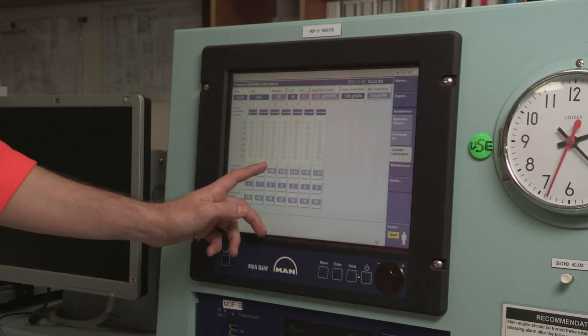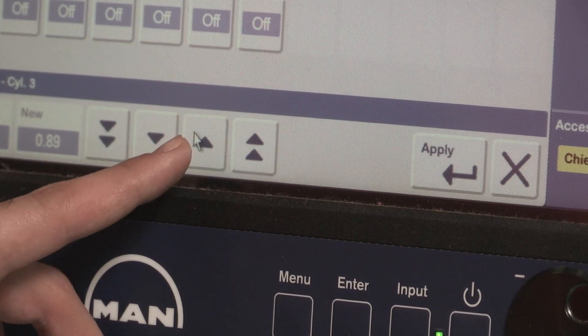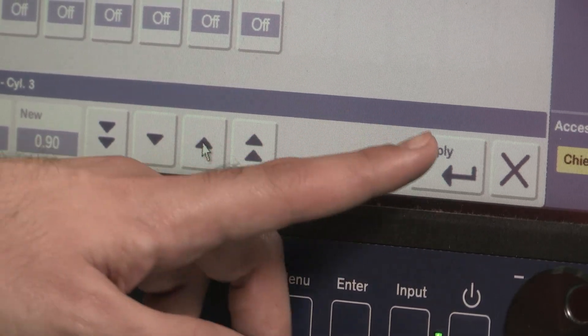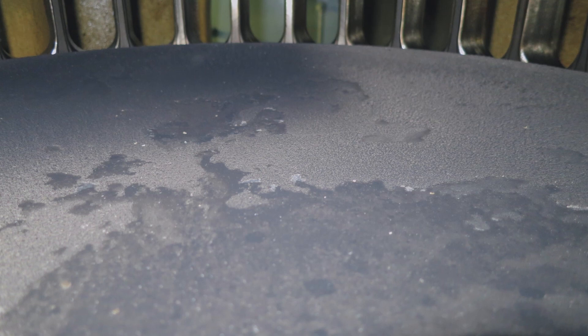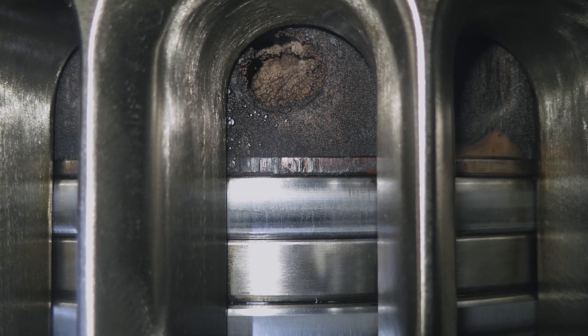To help mitigate issues such as cold corrosion, engineers can, through caution, over-lubricate without testing for the optimum feed rate. However, over-lubrication can be as damaging as under-lubrication, with the excess oil forming a hard deposit leading to accelerated cylinder wear.